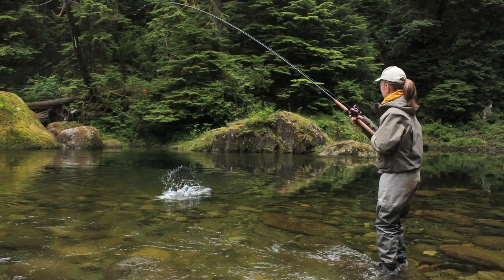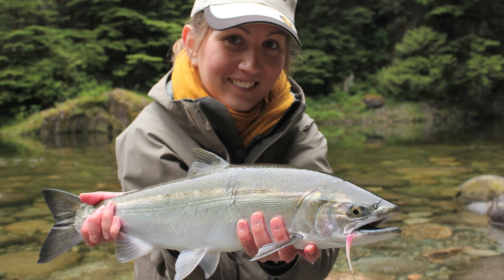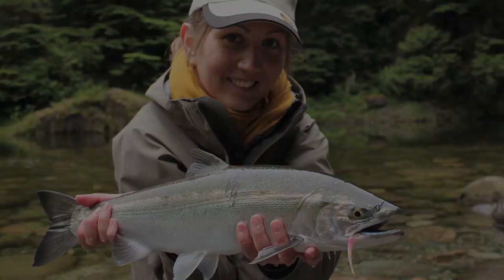Fishing the Capilano, we are targeting Chinook and Coho species on that system. Now it's not a very long system, but it is a great system for getting into the canyon and fishing. You can fish pretty much the entire river — there's a lot of park and a lot of access to the system.